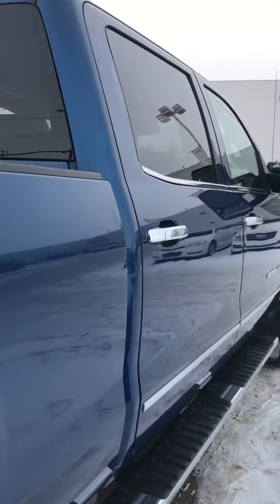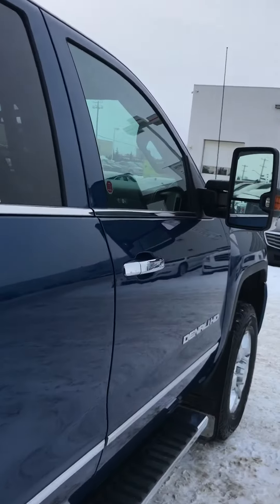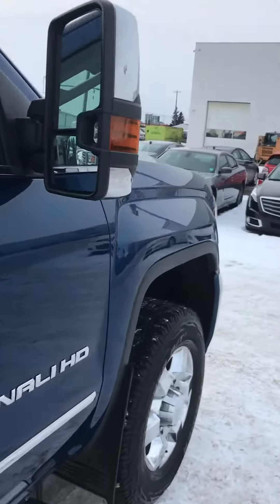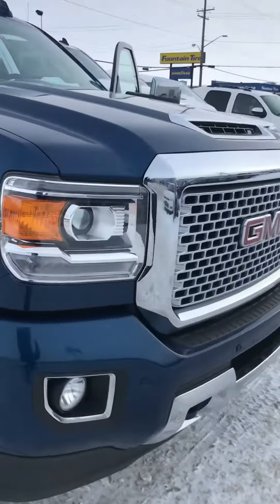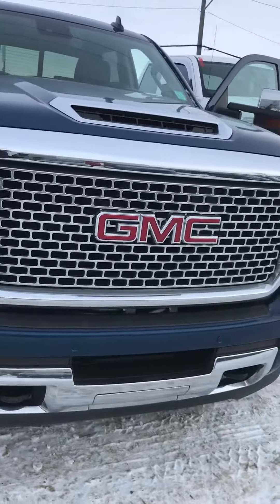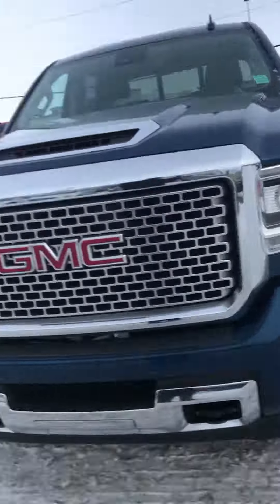Yeah, this guy's in really good shape. I love the color on this one. I'm gonna send this over to you. We'll take it for a drive when you come down and make a deal. Thanks. Bye.